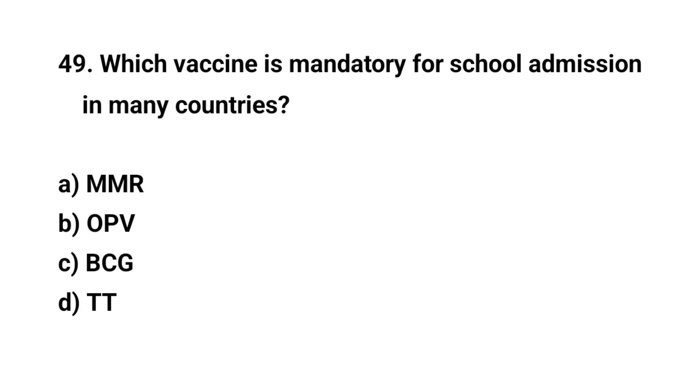Question number forty-nine. Which vaccine is mandatory for school admission in many countries? The right answer is A: MMR.